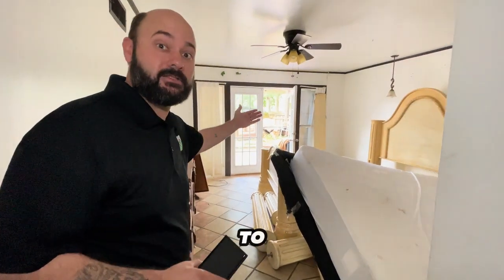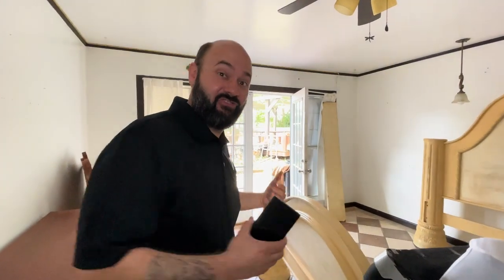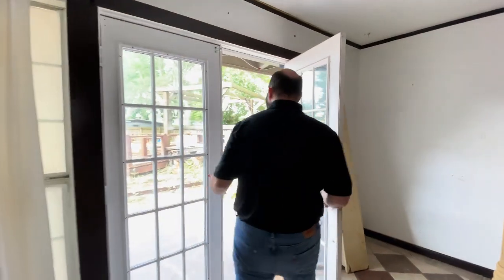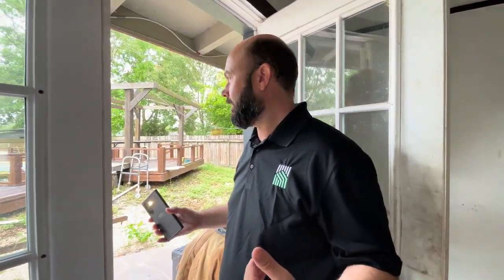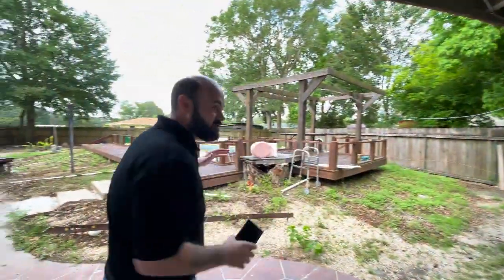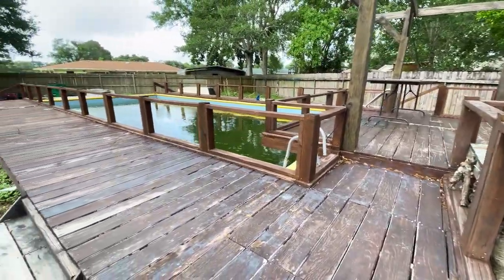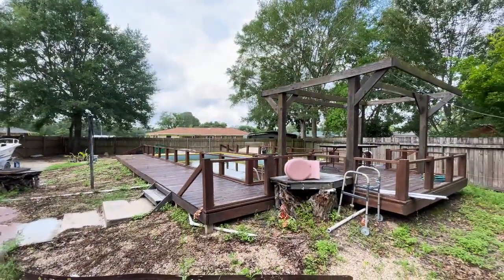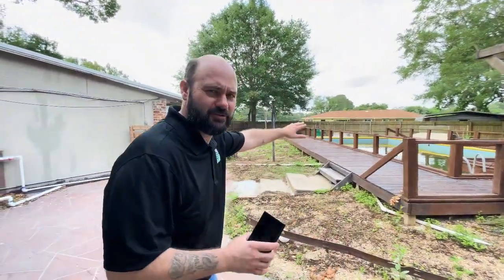Another bedroom that leads right to the outside — it's open, it's inviting us to go in. I saw this in the pictures and I'm seeing it now with my own two eyes. This is pretty incredible — we have this pool. It's above ground but it looks like it's made out of concrete. Let's go see what we've got.